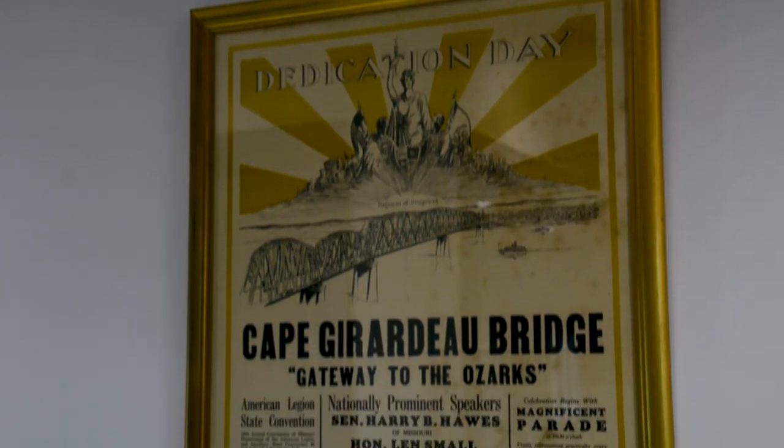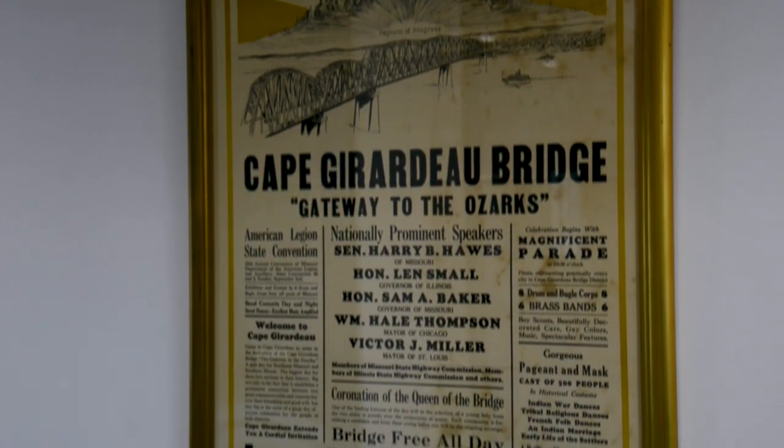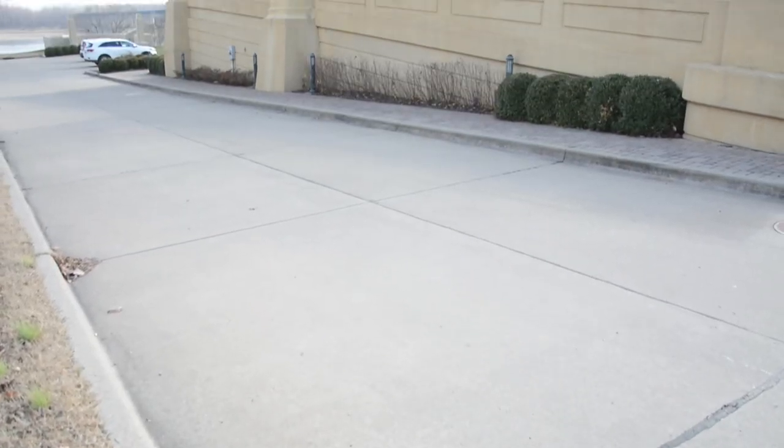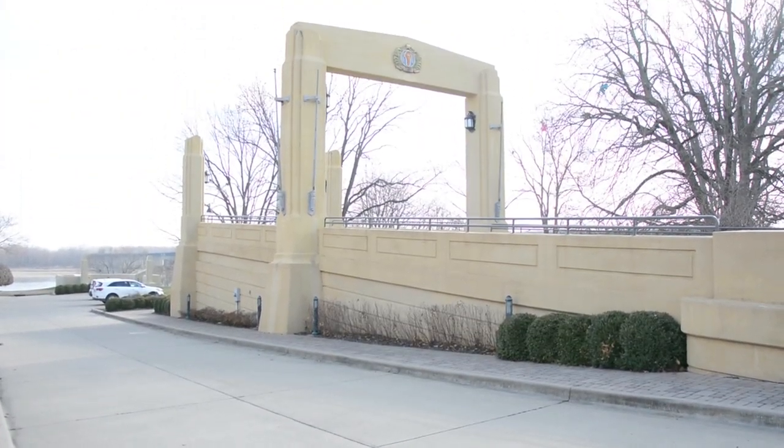Finally, in classic Guard fashion, he's completely upset and mad. He pulls the piece of vinyl up, and when he does, he sees this yellow poster — a bright yellow. Upon review, he starts looking, and there are tons of posters from the dedication of the original Cape Charter Bridge, which was dedicated in 1928.